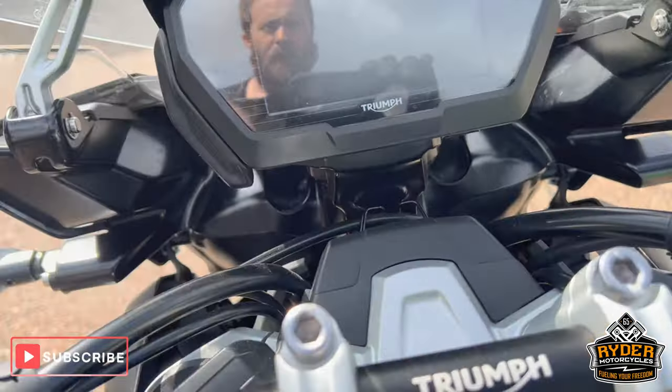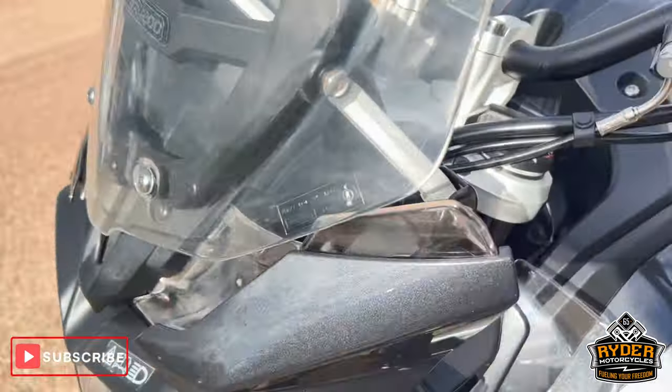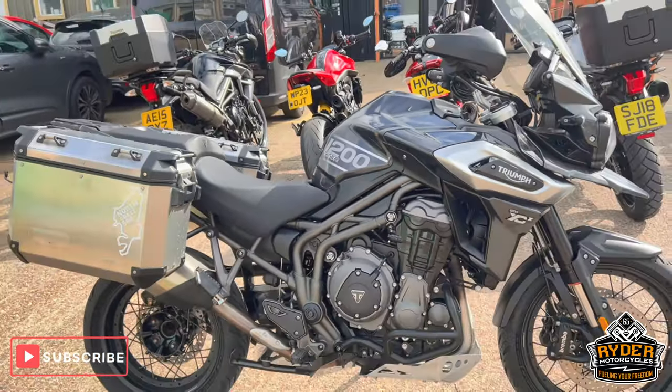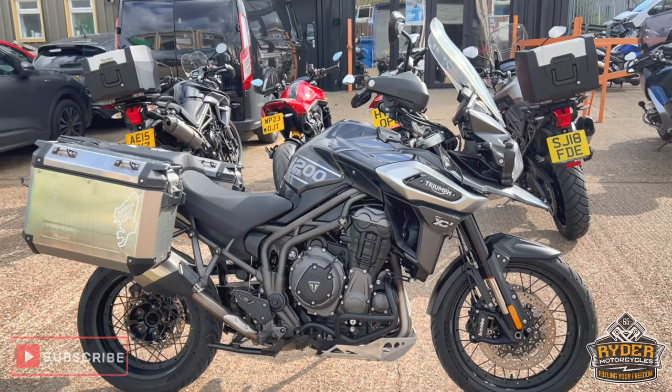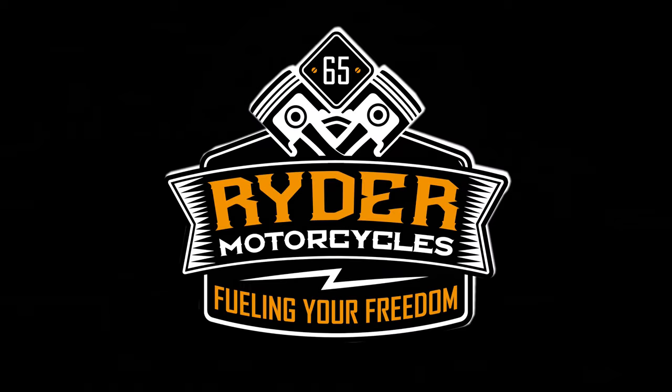It's also keyless, you've got the benefit of the electronic suspension, heated grips, cruise control, everything you really want on the bike. If you'd like to know any more about the bike or would like to come view the bike, it's at Rider Motorcycles, Castle Road, Sittingbourne. Thank you very much.